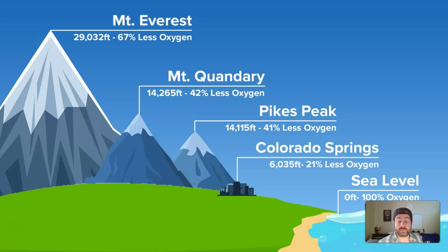Mount Everest is big — most people don't have a conception of how big it is. At the top of Mount Everest there's 67% less oxygen than there is at sea level, so it's hard to breathe up there. That's why people need supplemental oxygen when they climb it, and why if you die up there, no one has the energy or oxygen to bring you down.